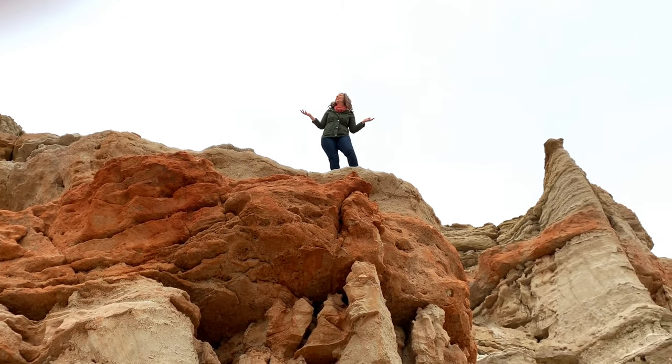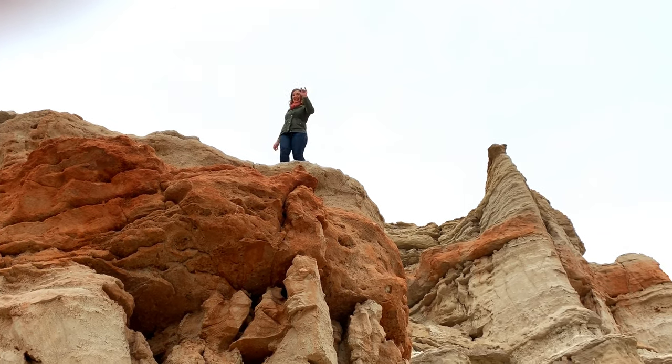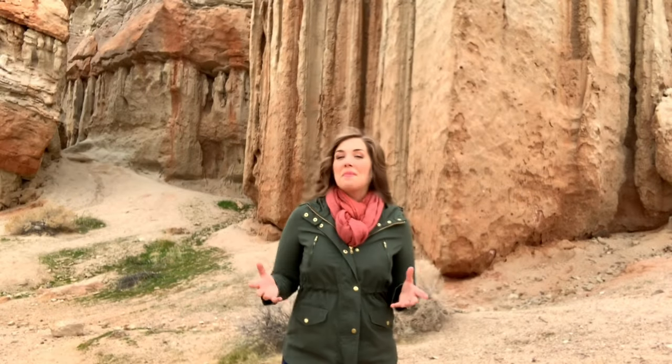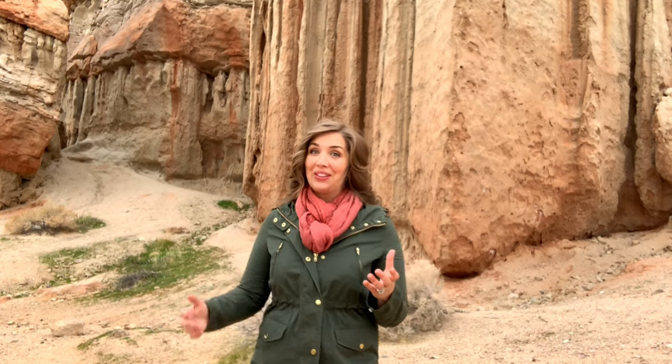You can get lost here exploring in Red Rock in the best possible way. Maybe it's because I grew up in the prairies of the Midwest, but this place is absolutely otherworldly.